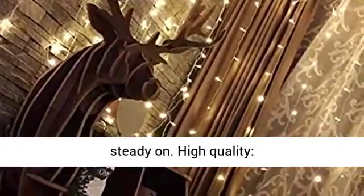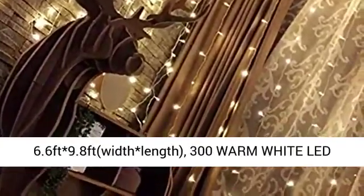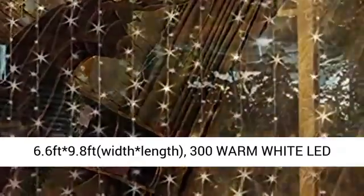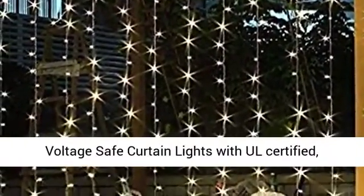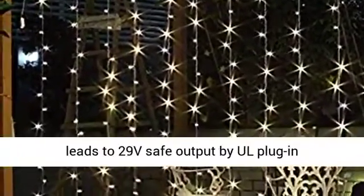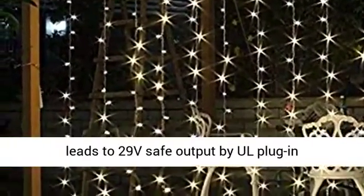High Quality. 6.6ft width by 9.8ft length. 300 Warm White LED lights. All certified output and wire. 29V voltage safe curtain lights, with all certified leads to 29V safe output by all plug-in transformer.